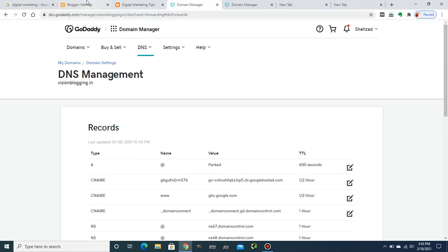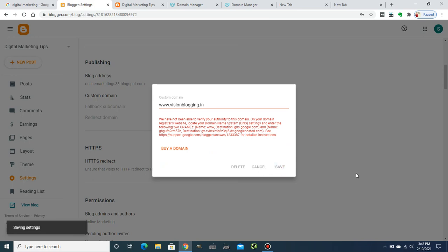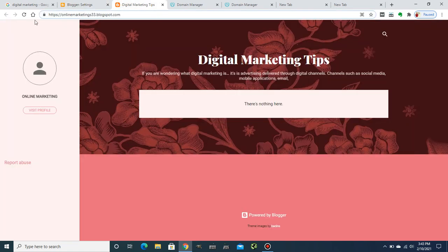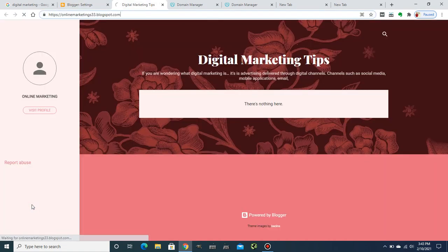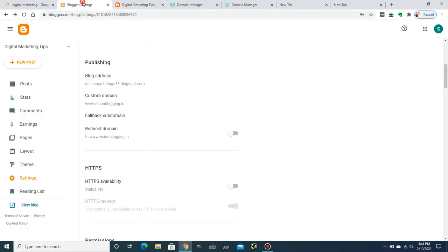Now let's do a quick refresh and hit Save in Blogger. It's saving the settings — let it load. Now it's saved. I'll click 'View Blog' to check whether the domain has changed. Yes, it's changed in real time — you can see it is now pointing to visionblogging.in.